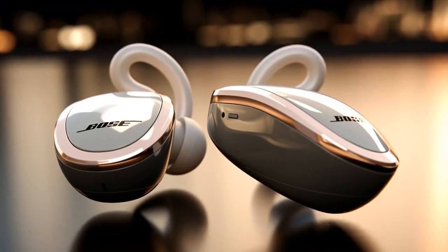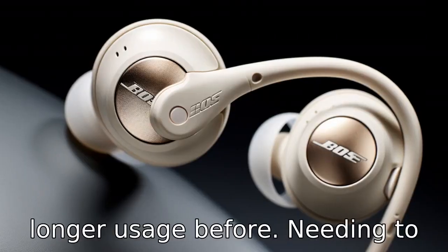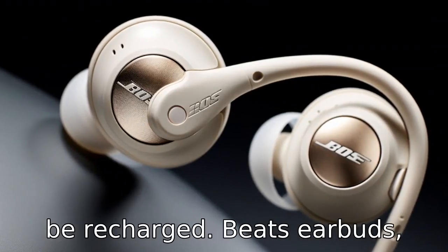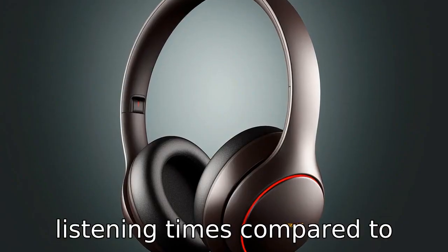Difference 3. When it comes to battery life, Bose earbuds usually prevail over Beats. Bose earbuds often provide longer usage before needing to be recharged. Beats earbuds, though decent in their battery life, generally have shorter listening times compared to Bose.